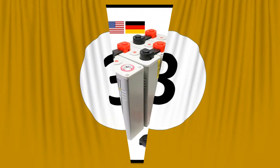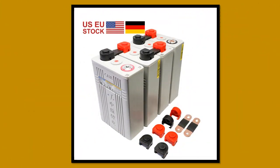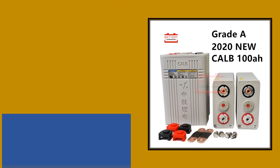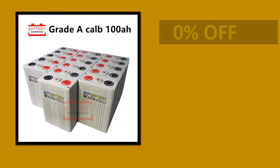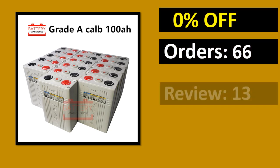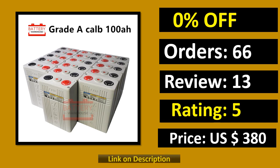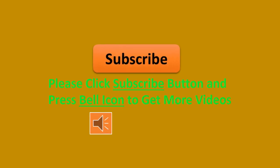At number 3. Percent off. Orders. Review. Rating. Price. Link on description. Please click the subscribe button and press the bell icon to get more videos.